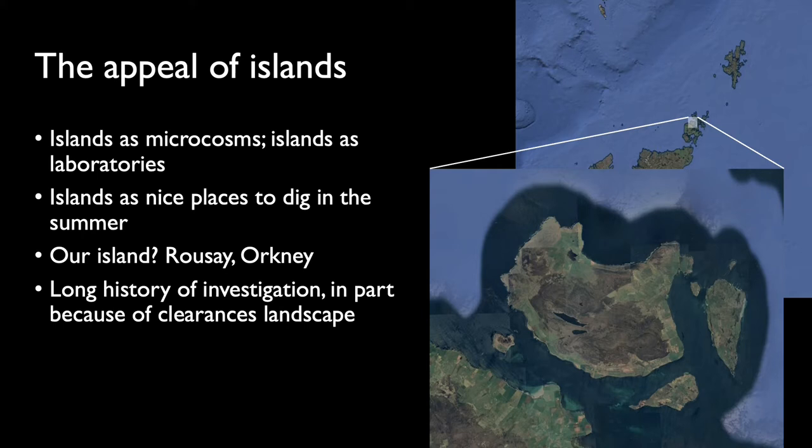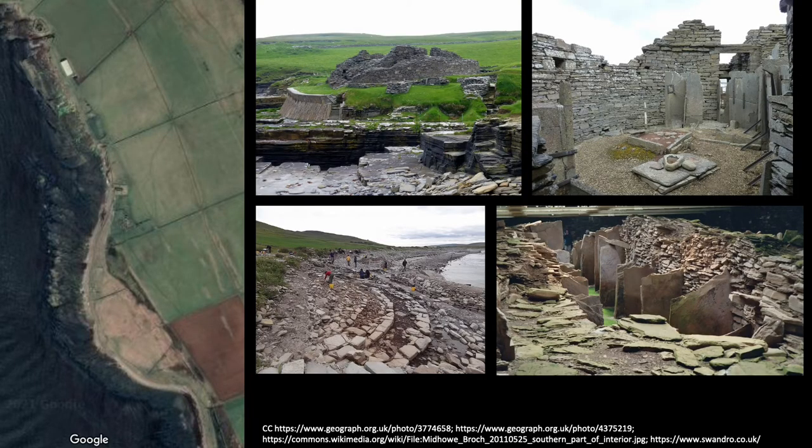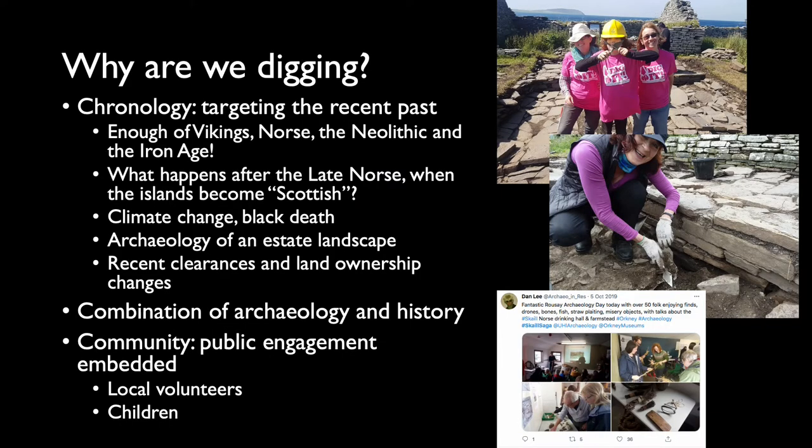Our island is Rousay and it's a particularly rich archaeological island, as you can see here — an awful lot of archaeology for us to investigate. The star marks where our site of Scale is. Along the coastal strip where we're excavating, we're in a very rich prehistoric landscape of upstanding archaeology, including Midhow Chambered Cairn and Midhow Broch. We've also got the site at Swandro, which Julie will be talking about in a separate presentation.